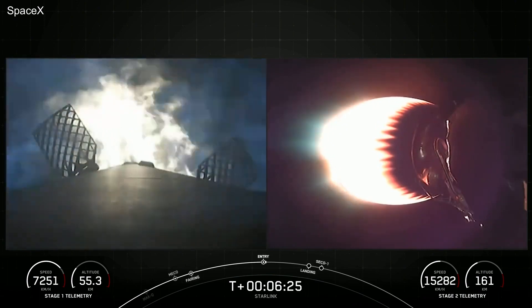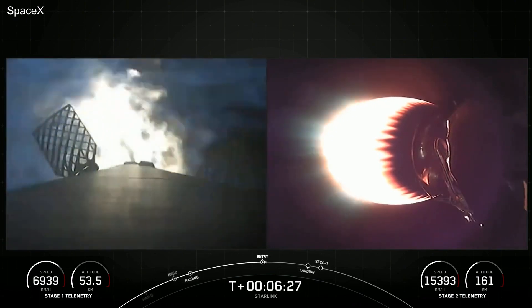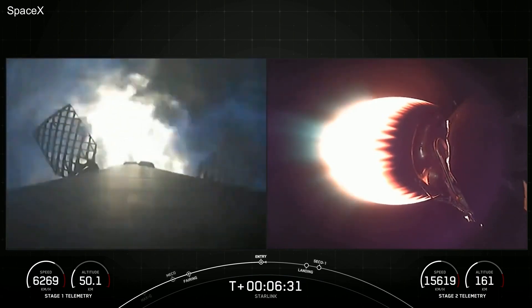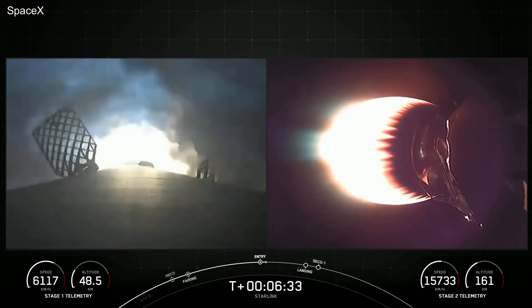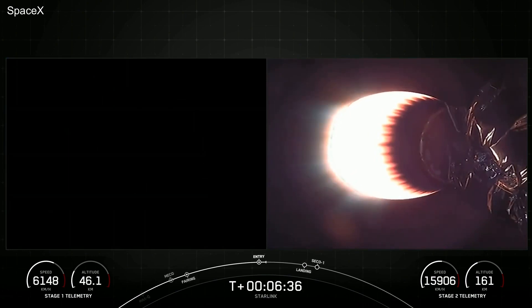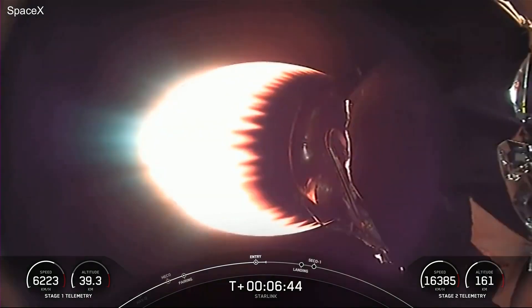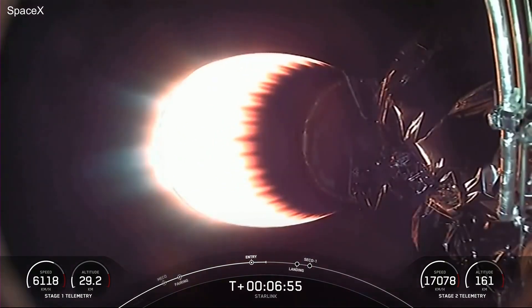Stage 1, which we also refer to as the booster, has ignited engines 1, 5, and 9 — the center engine and two radial engines — and that helps to slow it down for atmospheric re-entry. With that Entry Burn complete for the first stage, the next burn will be the Landing Burn.